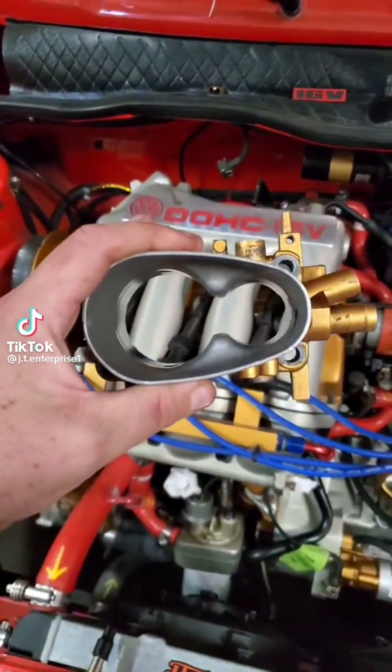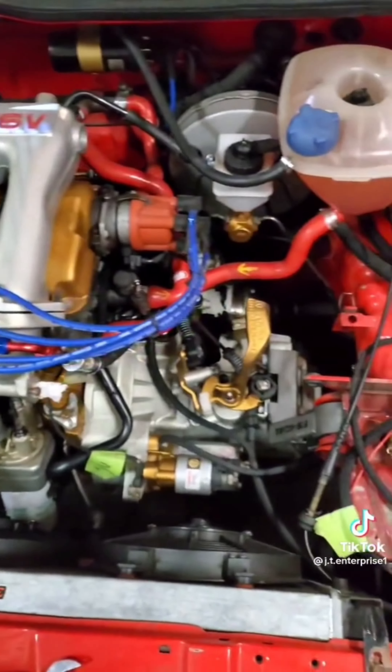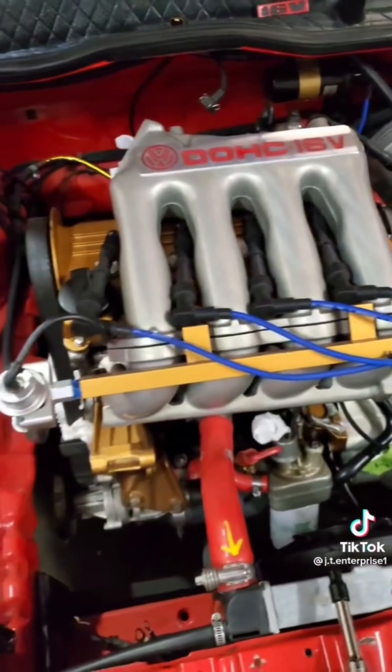Can anyone guess why I just removed the butterflies from this throttle body? Any guesses? You found a way to make a fully Bluetooth 10,000 RPM window maker.